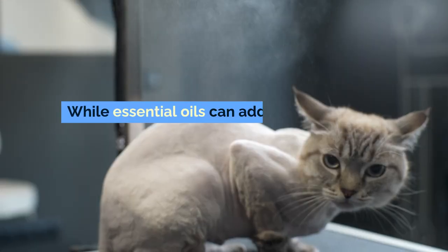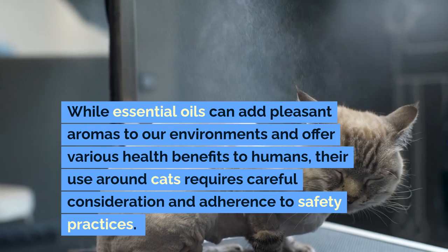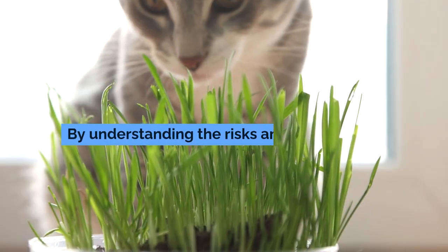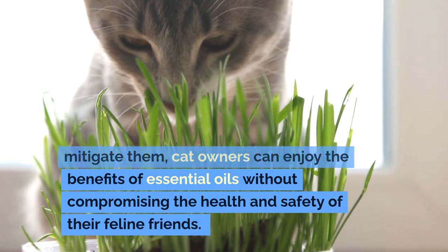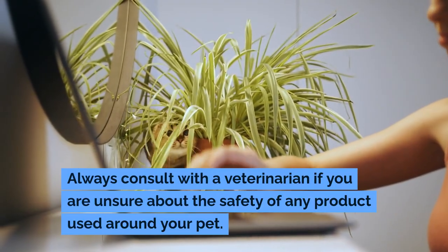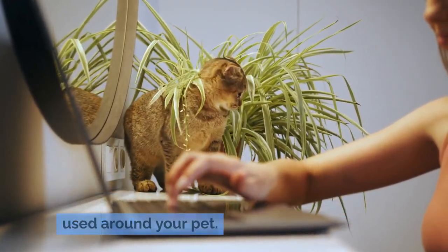Conclusion: while essential oils can add pleasant aromas to our environments and offer various health benefits to humans, their use around cats requires careful consideration and adherence to safety practices. By understanding the risks and how to mitigate them, cat owners can enjoy the benefits of essential oils without compromising the health and safety of their feline friends. Always consult with a veterinarian if you are unsure about the safety of any product used around your pet.